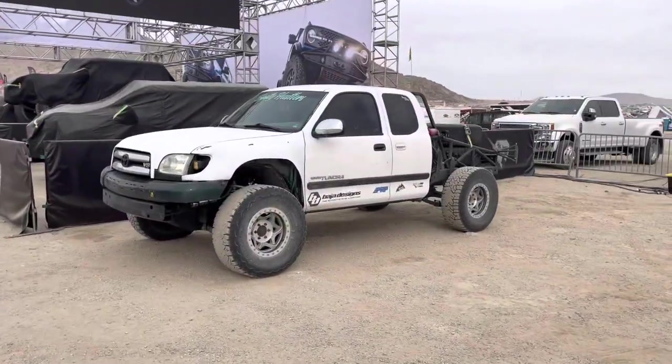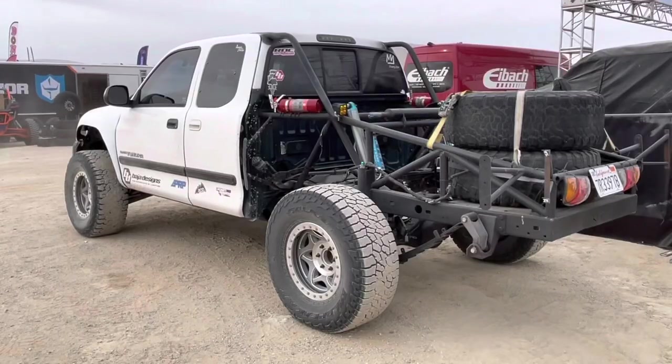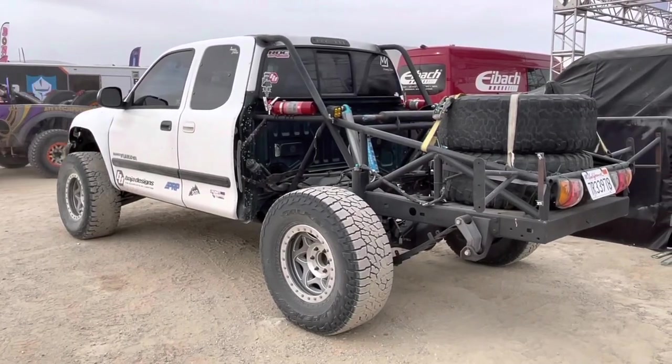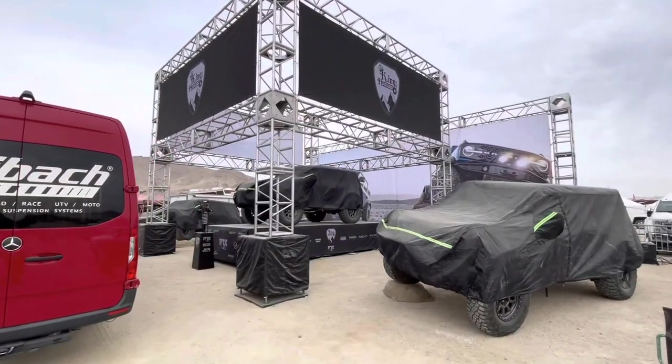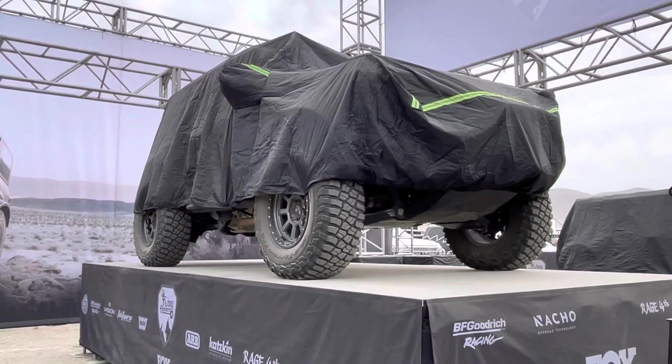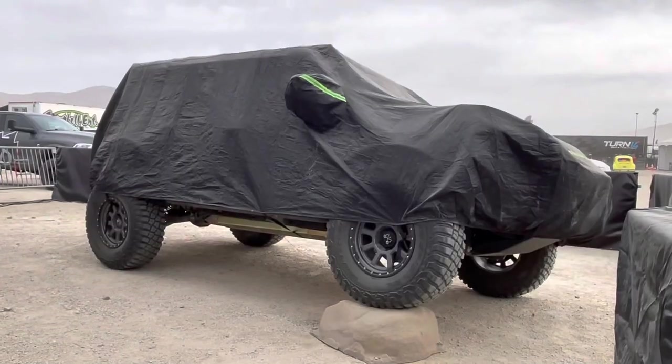Check out this first-gen Tundra. I've always thought this is a good platform for a 4600 class. This is one of their two booths. Looks like they're looking to unveil a Bronco — a few of them.